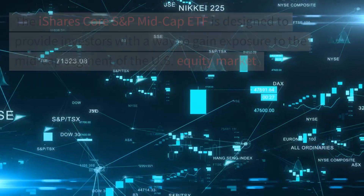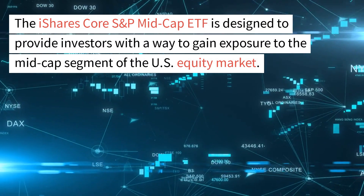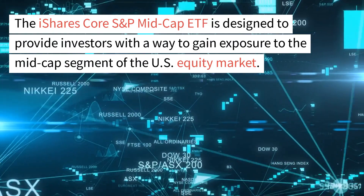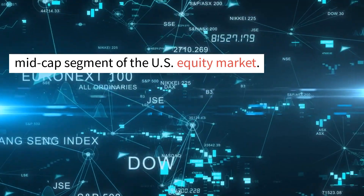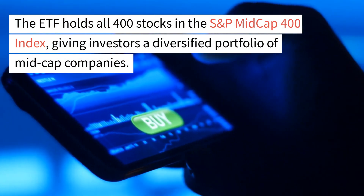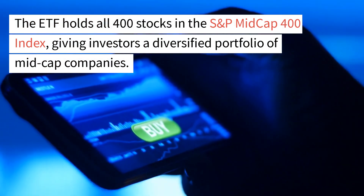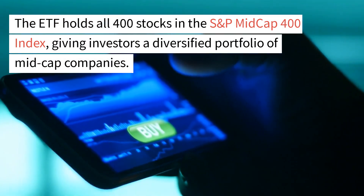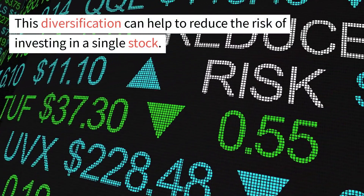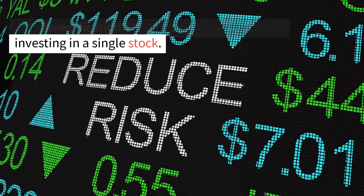The iShares Core S&P Mid-Cap ETF is designed to provide investors with a way to gain exposure to the mid-cap segment of the U.S. equity market. The ETF holds all 400 stocks in the S&P Mid-Cap 400 Index, giving investors a diversified portfolio of mid-cap companies. This diversification can help to reduce the risk of investing in a single stock.